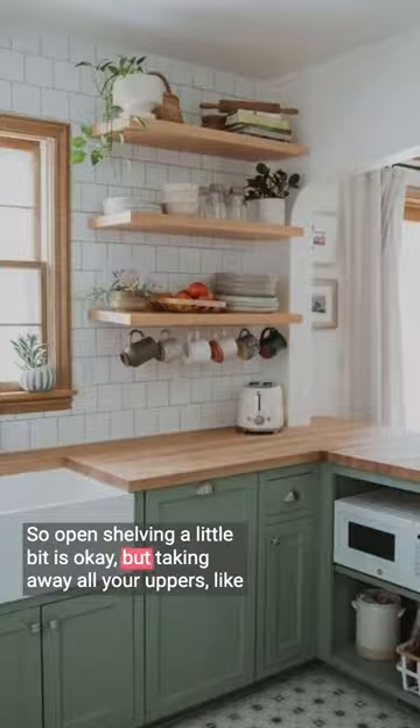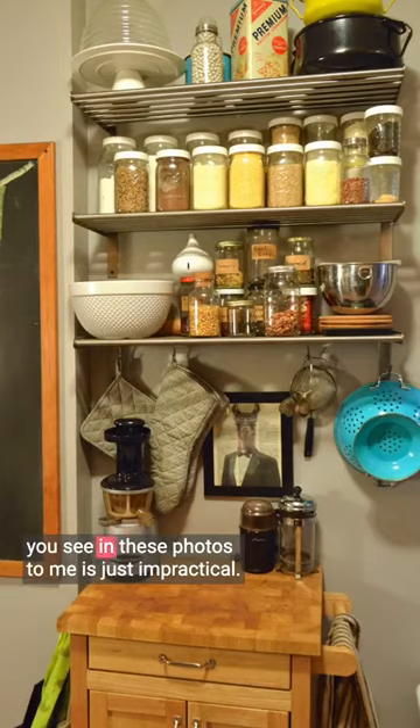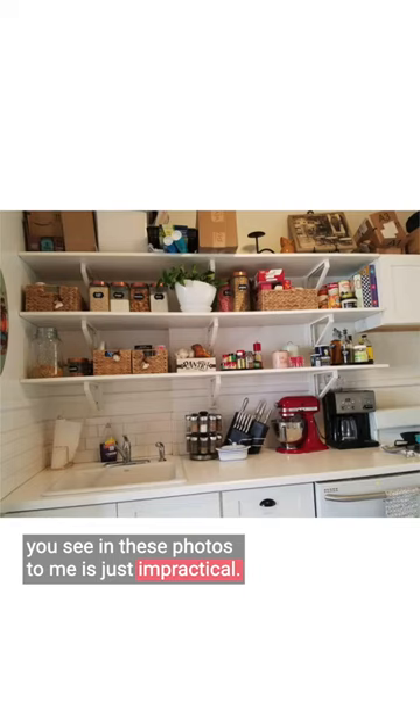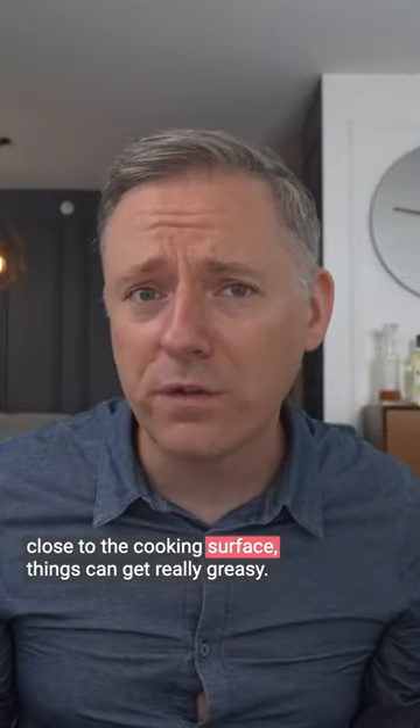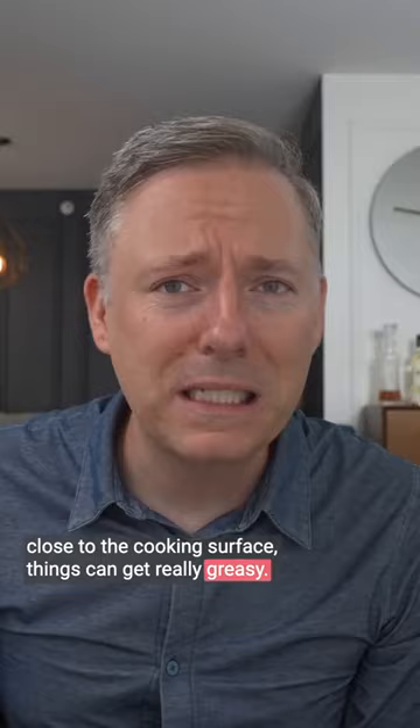So open shelving — a little bit is okay, but taking away all your uppers like you see in these photos is just impractical. Plus, open shelving collects a lot of dust, and if they are too close to the cooking surface things can get really greasy. Yikes.